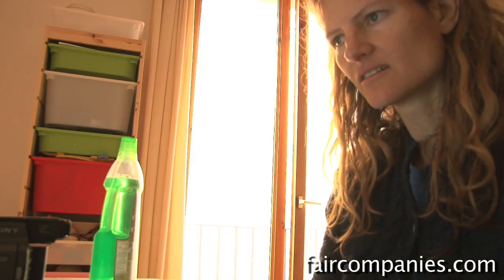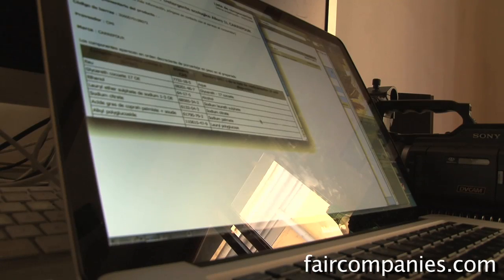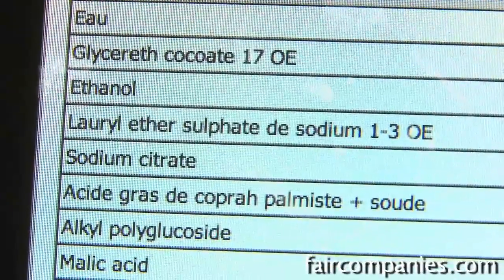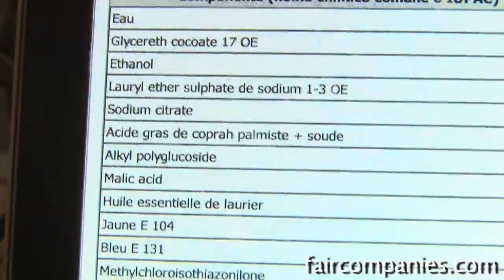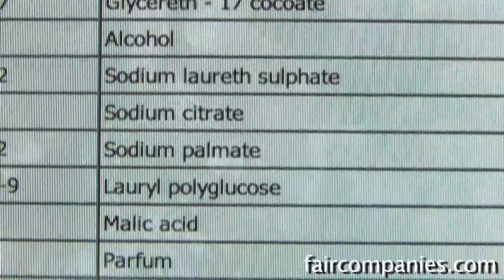It doesn't smell that chemically. Infoturgent.com — you put in the barcode and it lists all the ingredients. Does it work? Yeah. The problem is then you have to know what these ingredients are, like ethanol, alcohol, sodium lauryl sulfate, which actually is a surfactant, which can be an irritant, a bit of an irritant.